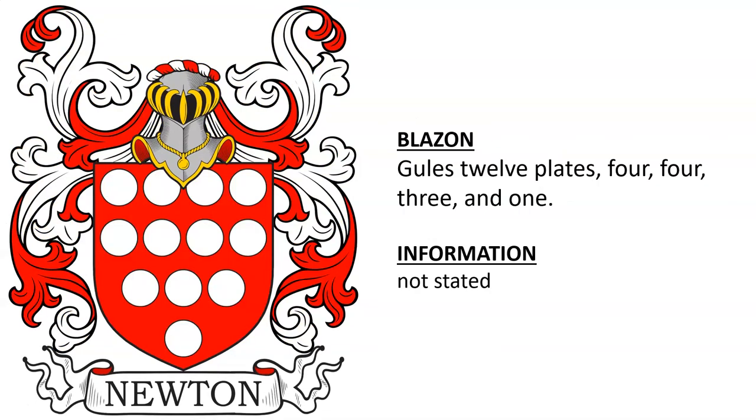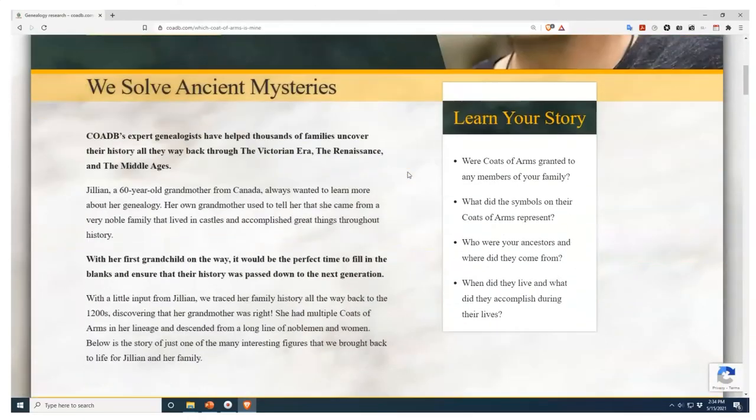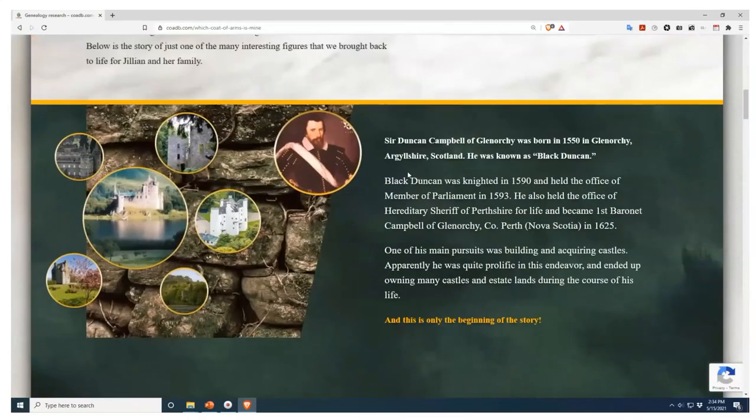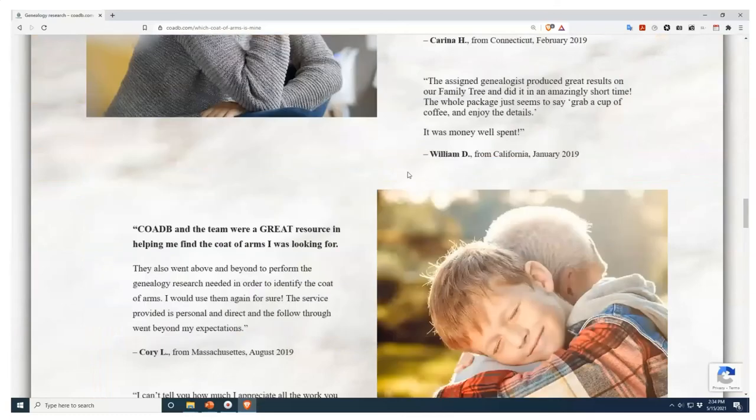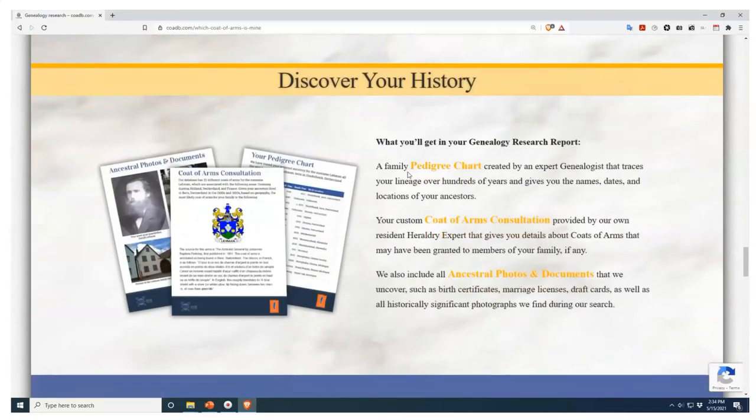And another: Gules, 12 plates, 4, 4, and 1. If you enjoyed this video and would like to discover who your ancestors were and whether or not they owned a coat of arms, please visit us at coadb.com, where we offer professional genealogy research services. Thank you very much. Link in the description.